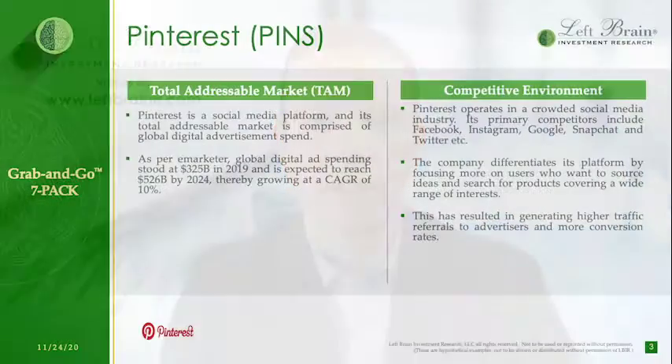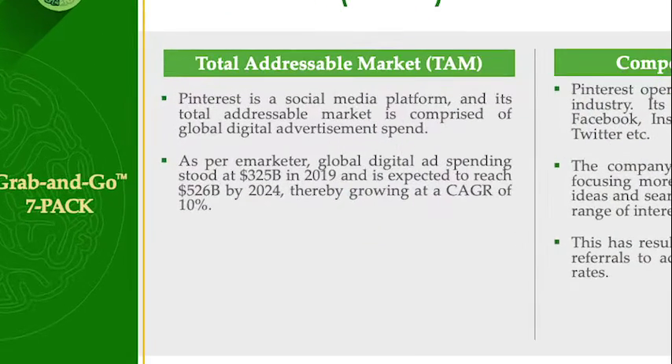In designing the seven pack, we created an easy to digest visual presentation so advisors can clearly explain an investment to clients in five to ten minutes. Here are a few of the best features. On slide three, we give a summary of the company's total addressable market and its competitive dynamics — two of the key qualitative factors our analysts consider.